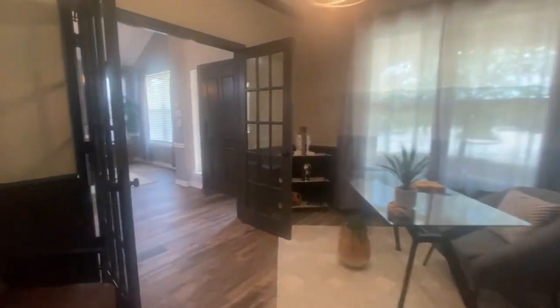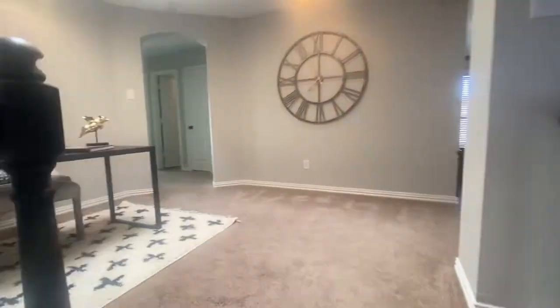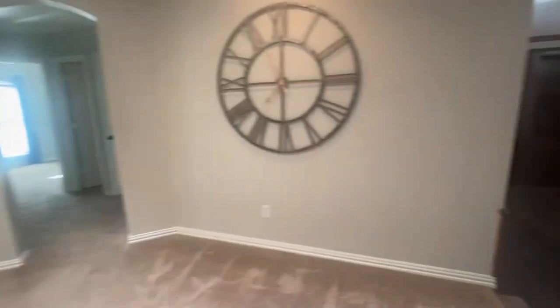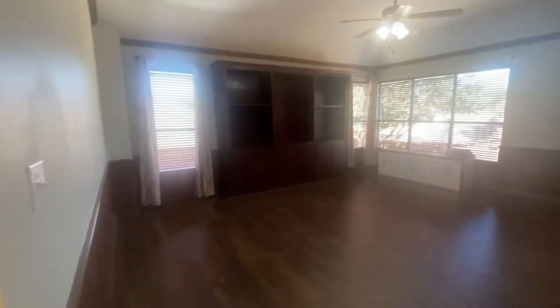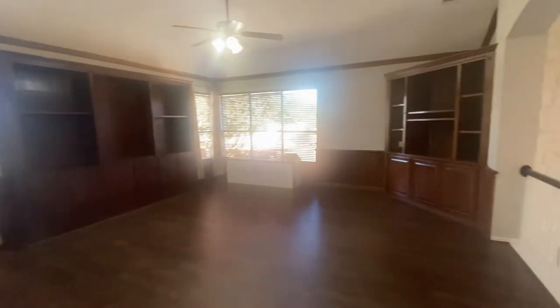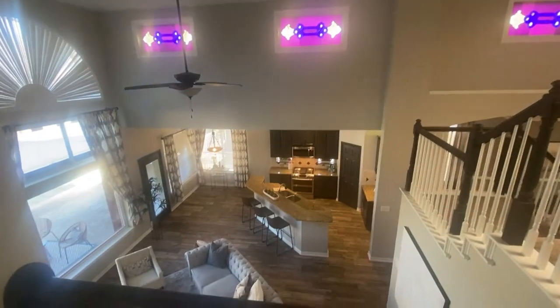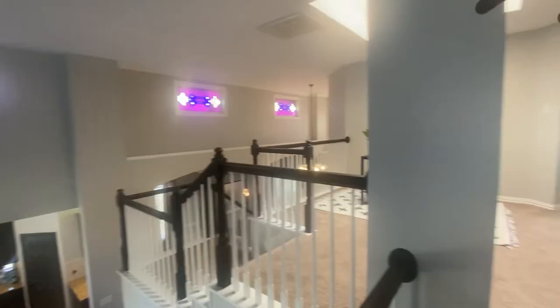Just off the owner's suite is a private study with two entrances — you can see right past the front door. Upstairs you've got this great loft area, which can be used for many different purposes. And just off the loft area is a huge game room with lots of built-ins. You could make it a media room, a playroom, or a homework space. Check out how large and open this is to the first floor and the beautiful stained glass.